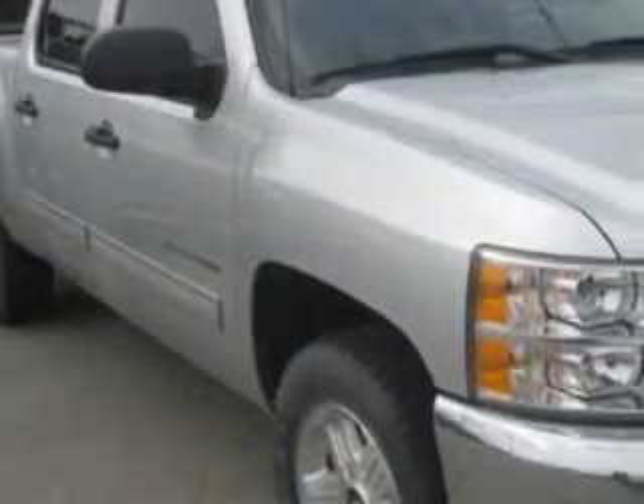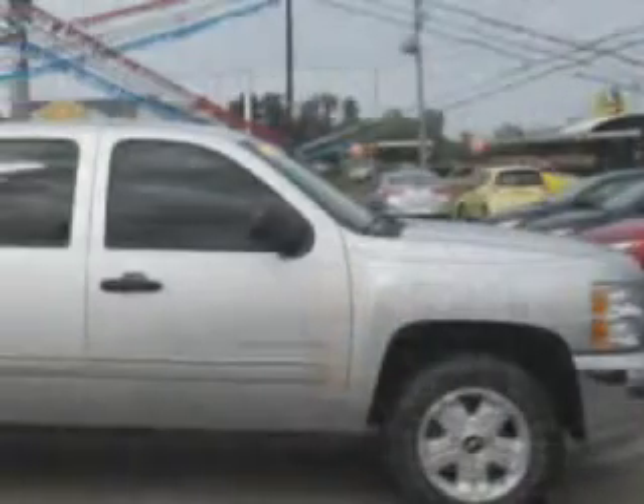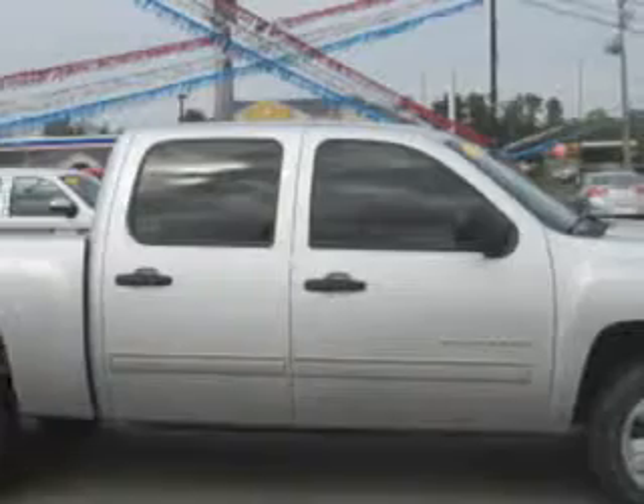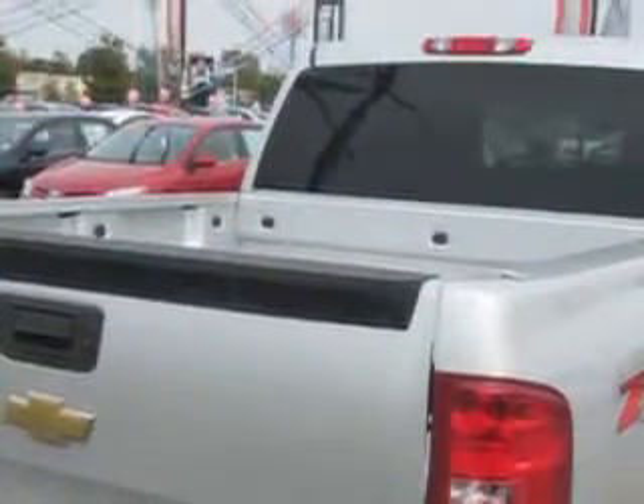Patriot Chevy Buick GMC knows you want more in a car. You expect the best from your vehicle. You will love this silverized metallic 2013 Chevrolet Silverado 1500 Crew Cab 4x4, equipped with an 8-cylinder engine and an automatic transmission.